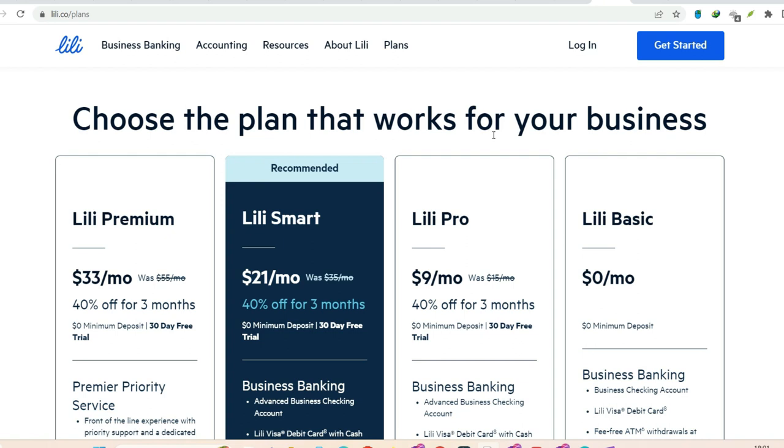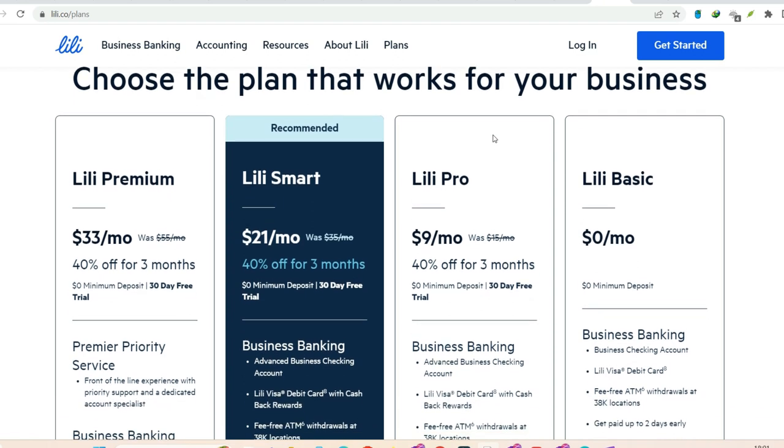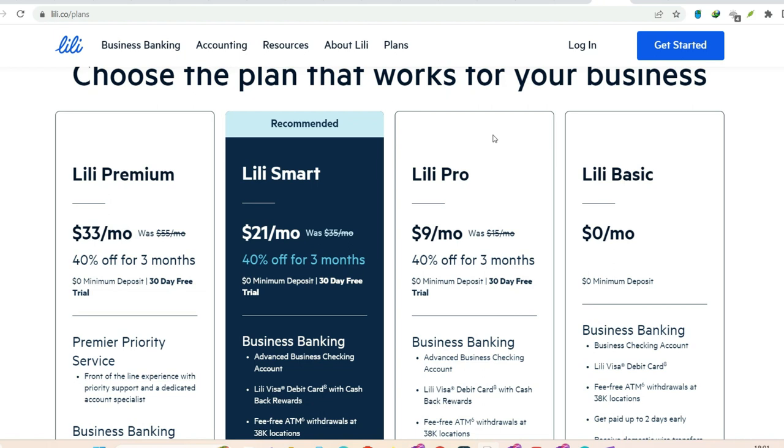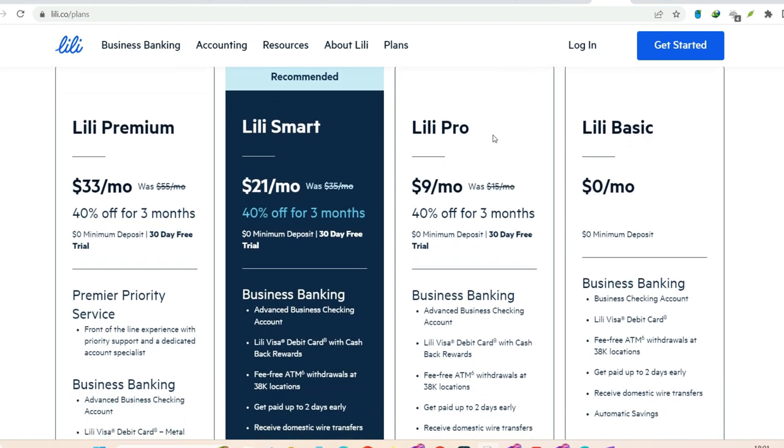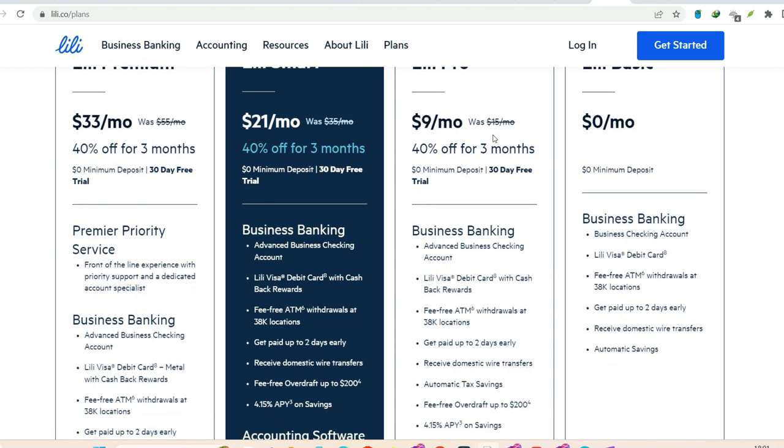So, there you have it. No more cash blues when it comes to your Lily account. With a network of convenient retail partners and a user-friendly app, depositing cash is a walk in the park. Thanks for watching and until next time.